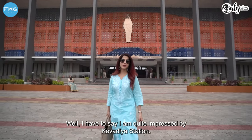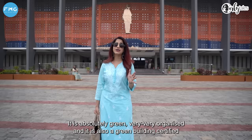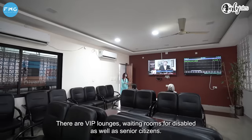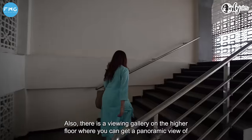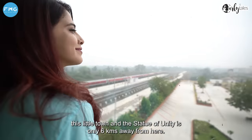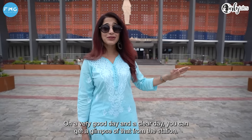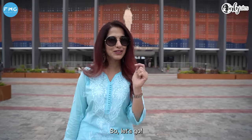I am quite impressed by Kevadhyaya station. It's absolutely clean, very well organized. In fact, it's a green building certified station. There are many facilities for passengers here — VIP lounges, waiting rooms for disabled and senior citizens. There is also a viewing gallery on the higher floor where you can get a panoramic view of this little town and the Statue of Unity, which is only 6 km away. On a really clear day, you can even get a glimpse of the statue from the station. But I want to see it up close, so let's go there.